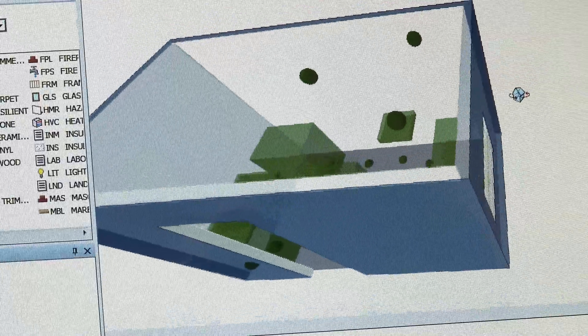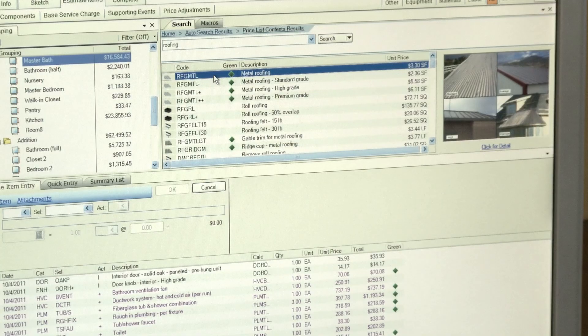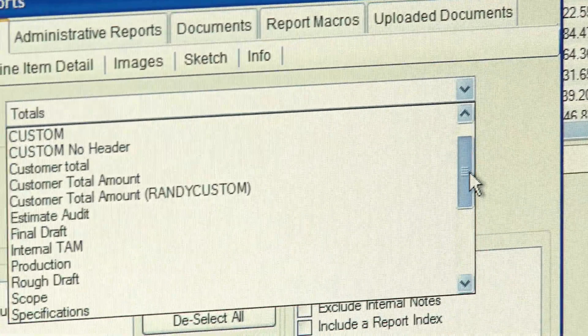Xactremodel, in my opinion, is extremely easy to pick up — you can train anybody to use it. My background is 24 years in custom cabinetry, and to step into using a product like that was actually very easy. I've had people in my office who have never used anything like it and within days are able to write estimates of a hundred thousand dollars or more, accurately. That's pretty amazing.